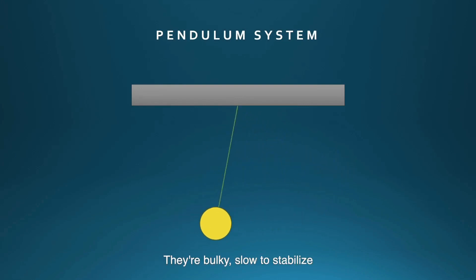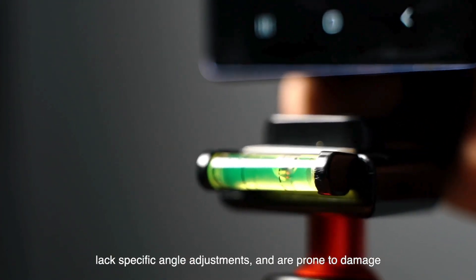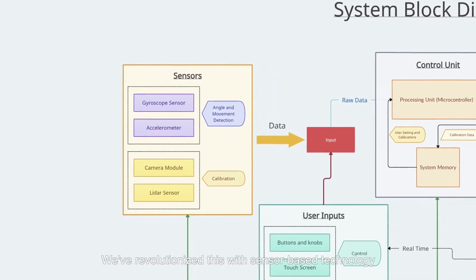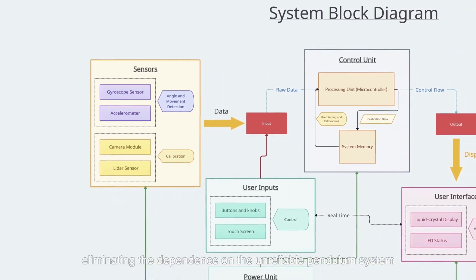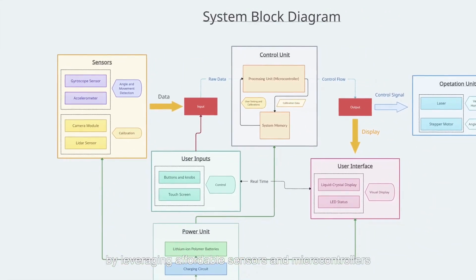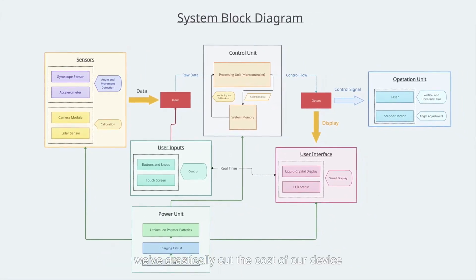And those conventional pendulum-based systems? They are bulky, slow to stabilize, lack specific angle adjustments, and are prone to damage. Now, enter our solution. We've revolutionized this with sensor-based technology, eliminating the dependence on the unreliable pendulum system by leveraging affordable sensors and microcontrollers. We've drastically cut the cost of our device.